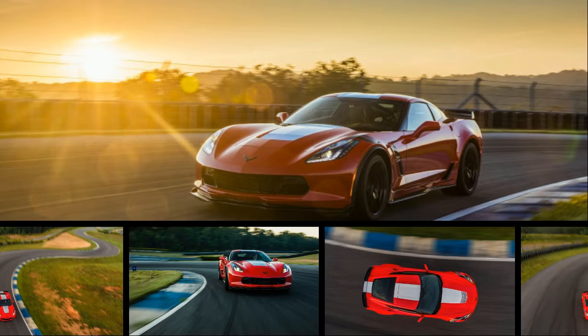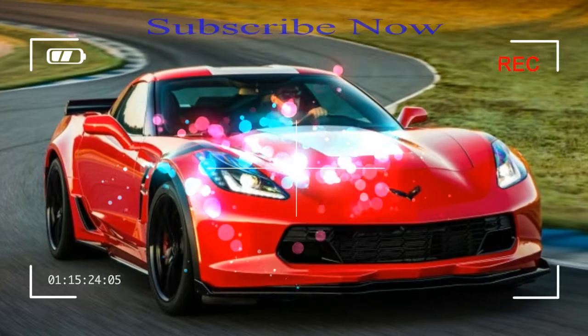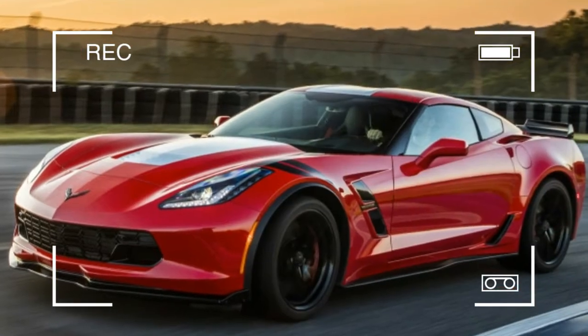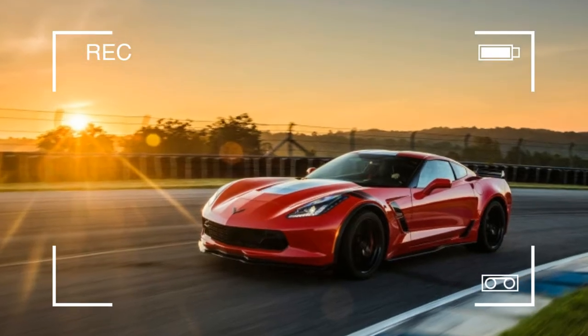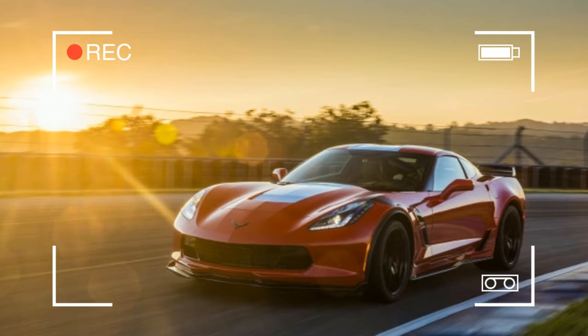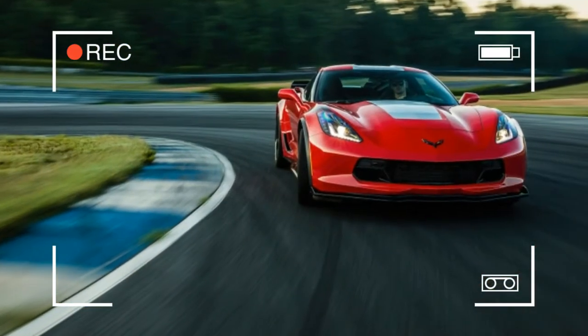The Chevrolet Corvette Grand Sport might as well be twirling a butterfly knife at the intersection of Performance Avenue and Value Lane with a pack of unfiltered smokes rolled up in the sleeve of a plain white tee. It's an intimidating thug from the Bowtie Gang that both outperforms and undercuts the competition. It's a bully that goads others into street fights they can't win and starts just as many brawls among friends, or co-workers if you happen to work here.